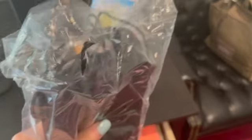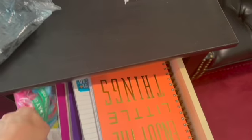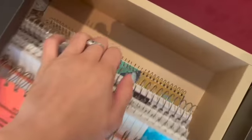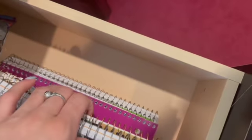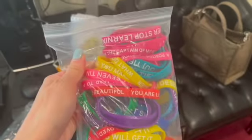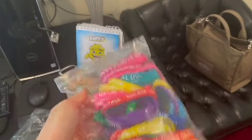In here I have some extra masks just in case I forget mine at home or a patient forgets theirs. And these are all the books I've used since I started. I want to do all these new books. And these are some little things I got from Amazon that I give to patients.